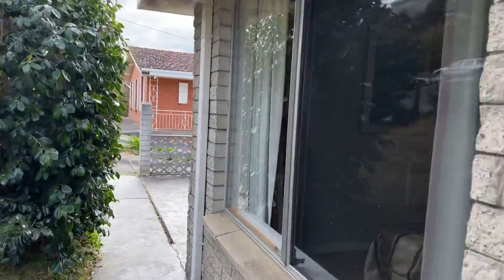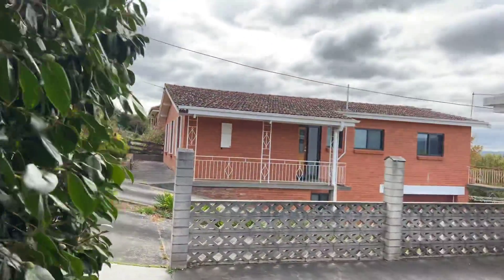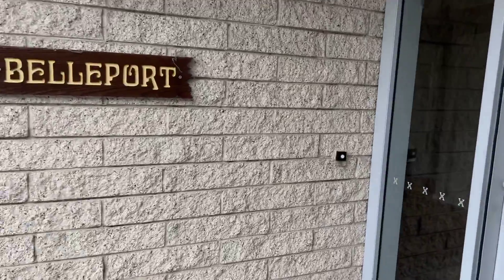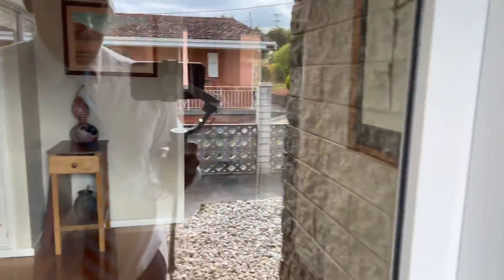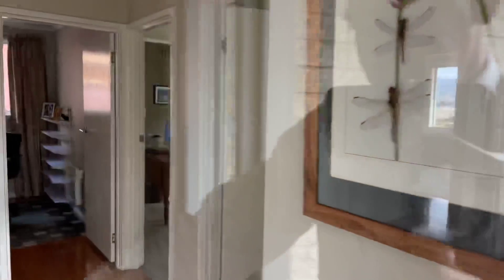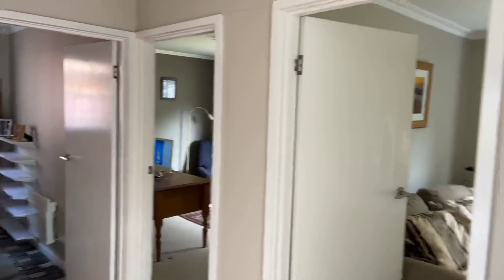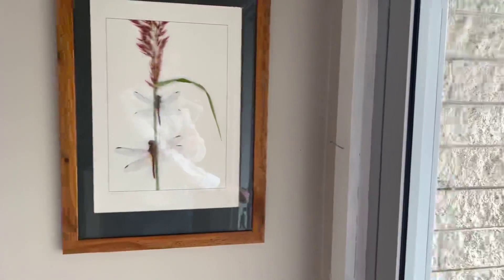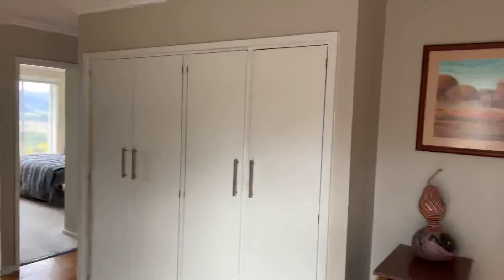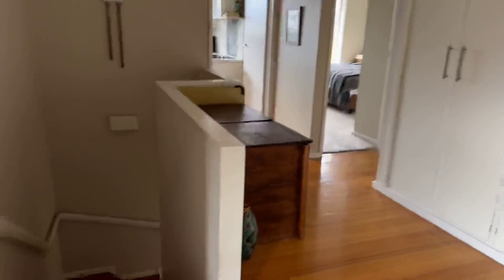Get access down there — very typical of these sorts of properties in this location. As you walk in the foyer here, you've got a big open space and good storage. Your staircase going down.